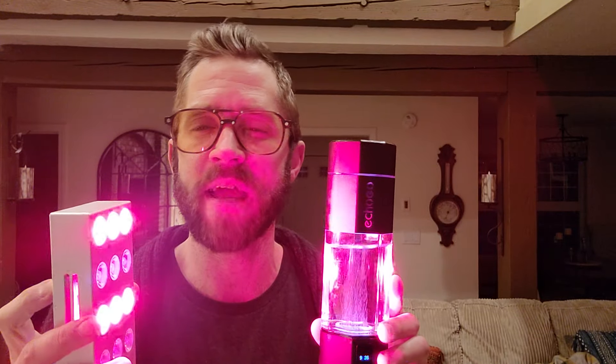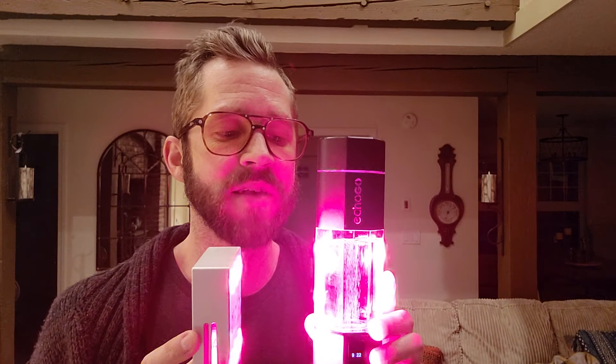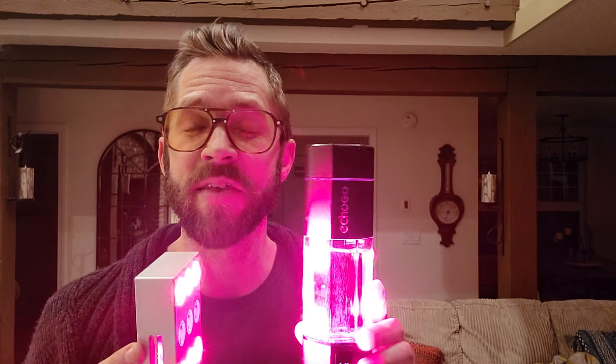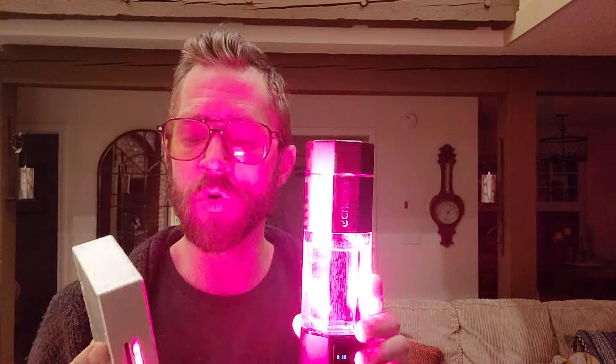The red light device has 670 and 820 nanometer spectrum wavelengths of red light. The cool thing about that is water holds light — that's why putting your water in sunlight disinfects it. Water has the same nanometer spectrum wavelengths as red light therapy, so it's a pretty cool practice.